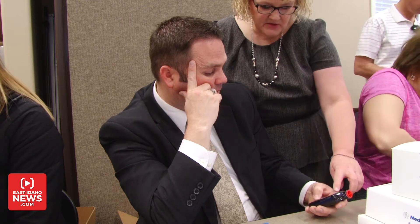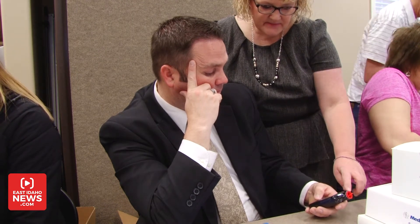Idaho Falls local Brian Wood received early access to the device. He says he's looking forward to the added independence his pump will bring. "I'm excited to not have to worry and focus so much on the diabetes part of my life and be able to focus on other aspects of my life."